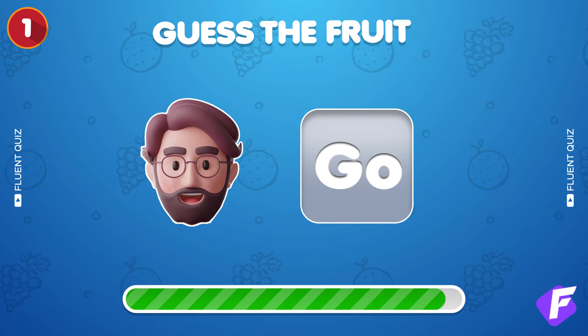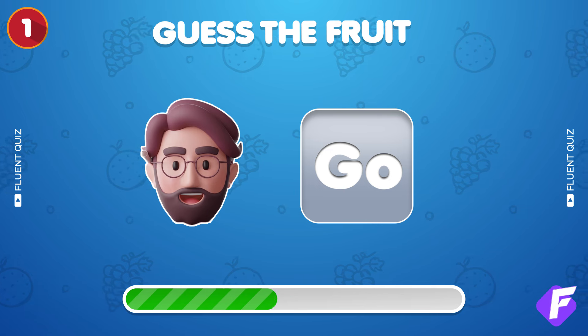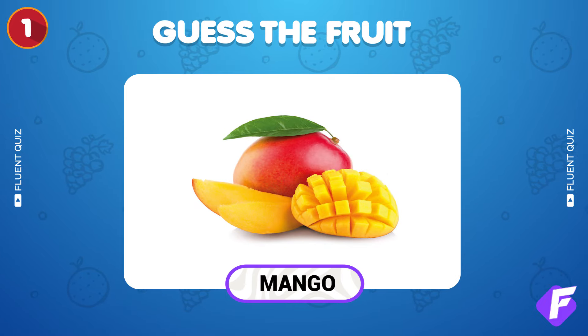First question: can you guess the fruit from these two emojis? Wow, it's mango! Great start!